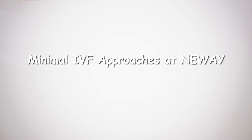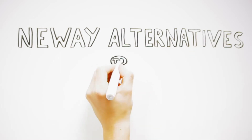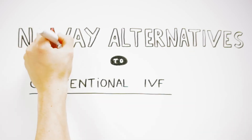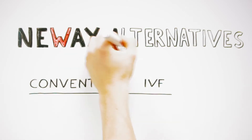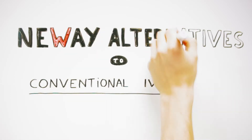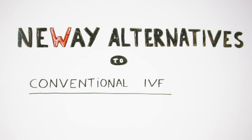At Newway, we offer different alternatives to conventional IVF. If IVF is indicated, we always try to apply the least invasive approach possible. In order to select the most appropriate treatment, we use the decision tree below.